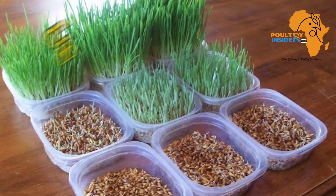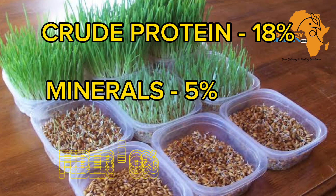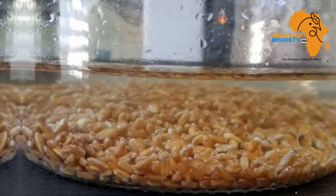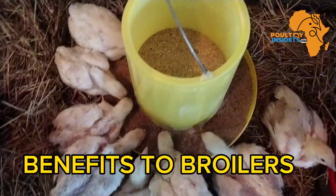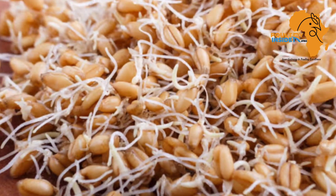The barley sprouts contain 18 percent crude protein, whereas in the unsprouted grains there is only nine percent. The minerals rise up to five percent and there is six percent fiber. Also, the anti-nutritive factors found in these grains decrease. So what are some of the benefits you are going to get by supplementing your broilers with these sprouted barley grains?